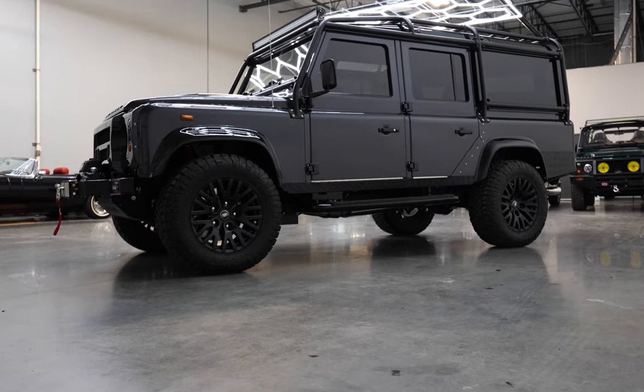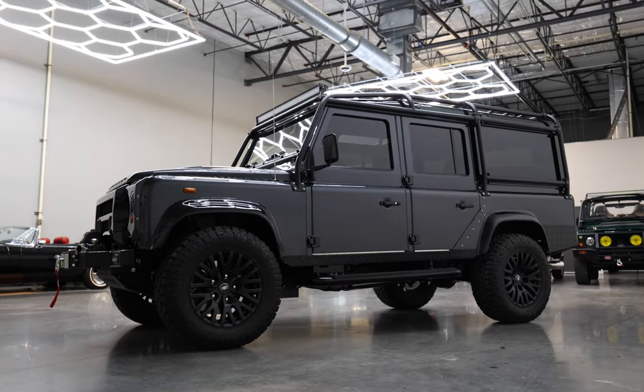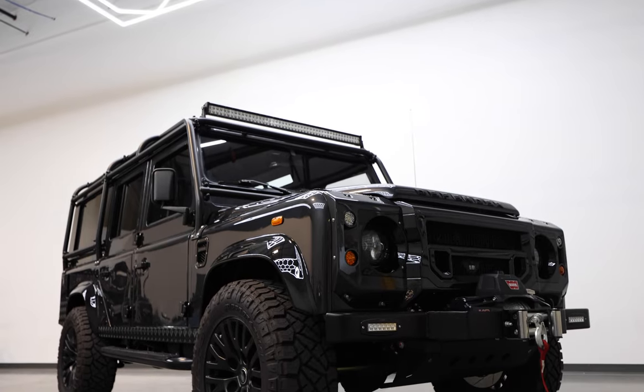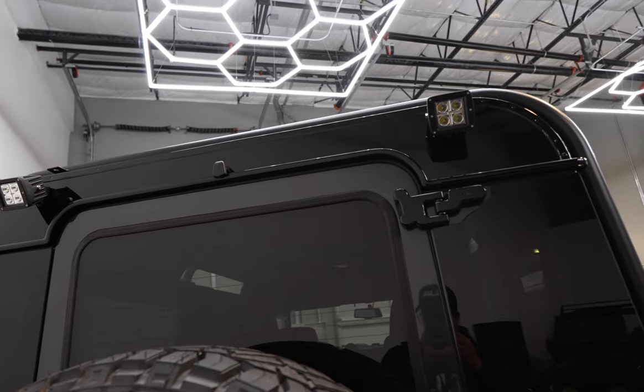Project OG sits on 18-inch Kahn 1983 wheels with BFG all-terrain tyres. This 110 features a 6-point full external roll cage, classic front bumper with worn winch, square LED light bar up front and two square LED lights at the rear.